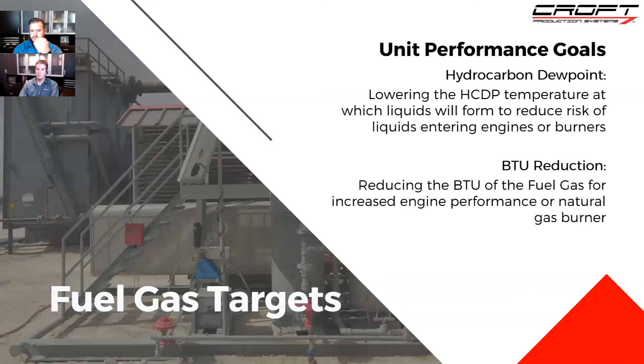The next set of goals is fuel gas targets — which could involve a JT but also other units. The two main goals for fuel gas are, again, hydrocarbon dew point — but here the concern is you don't want those liquids making it into your equipment, protecting a burner or an engine from getting slugged with liquids that may damage something. The other main goal is BTU reduction: you want to reduce those BTUs to get a nice, clean performance from those engines. Those are the two main concerns for fuel gas.